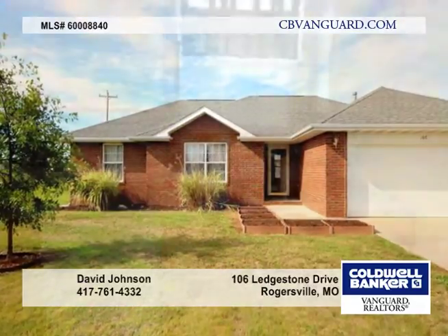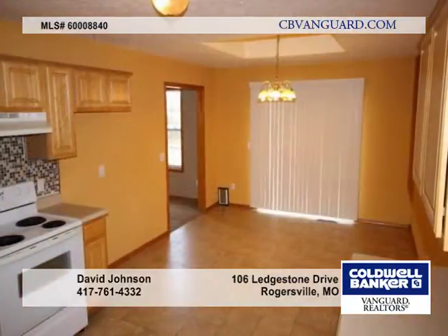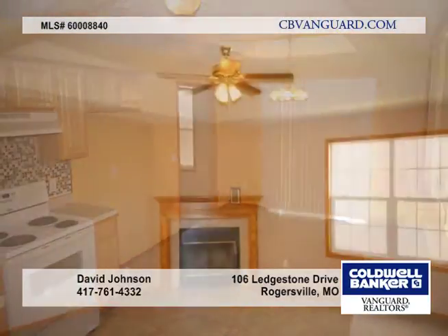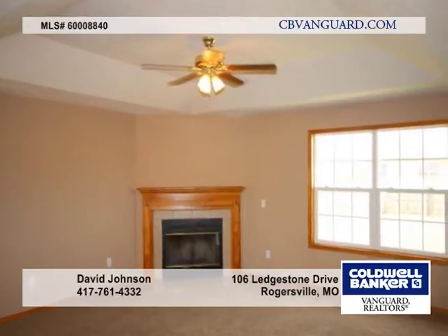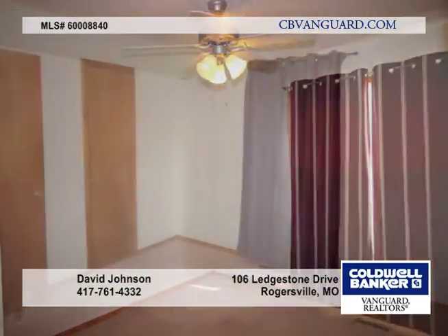This three-bedroom home is nestled in Deerfield Park Subdivision, just off Highway 60 in VV. It sits on a large corner lot, and the inside welcomes you with a wood-burning fireplace in the living room and a tray ceiling. The kitchen and dining room combo have double doors that open onto a patio.